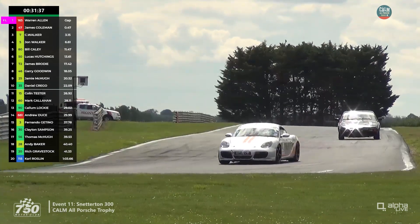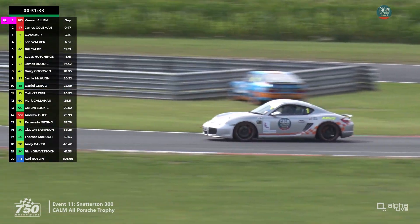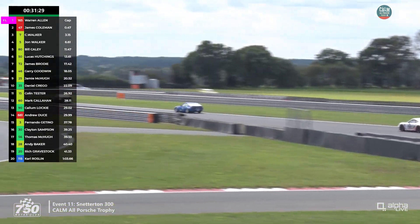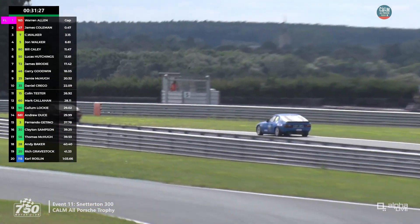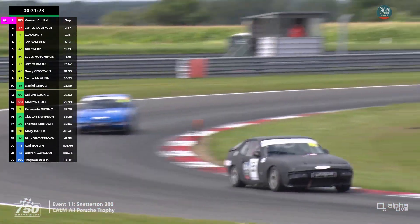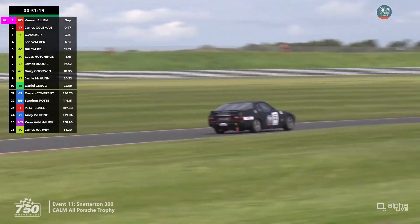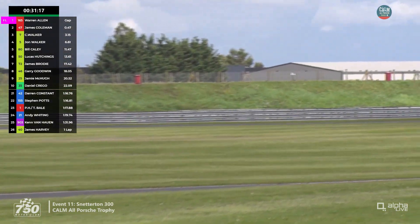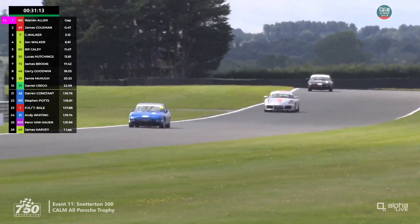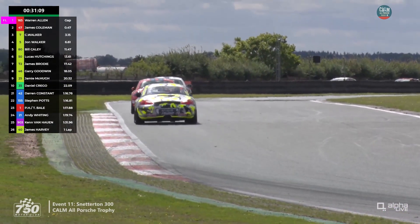The 924s — the Class 4 cars — are making their way down into the Wilson hairpin. Class 4 is being led at this stage by car 115, which is Philip Waters, who started with Cole Roslyn. He is 13 seconds ahead of Darren Constant and Steve Potts in fourth. That class has rather spread out early on in this race.